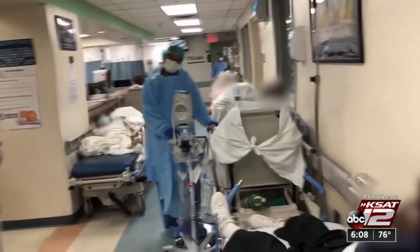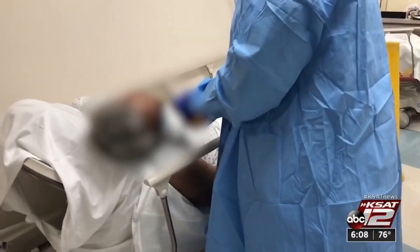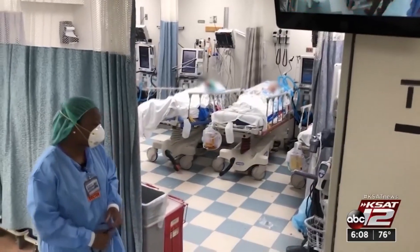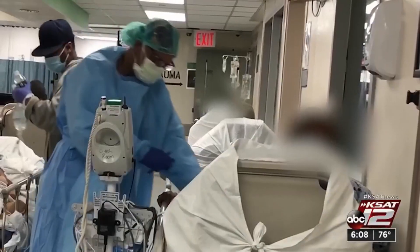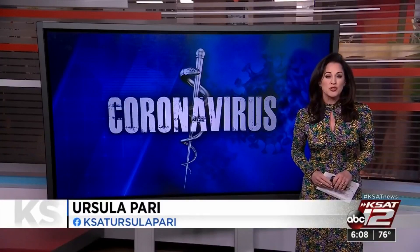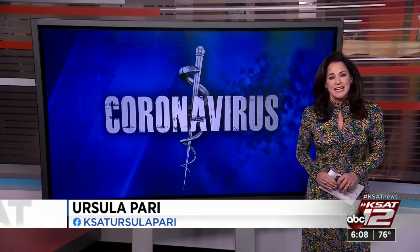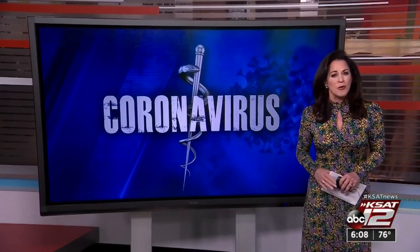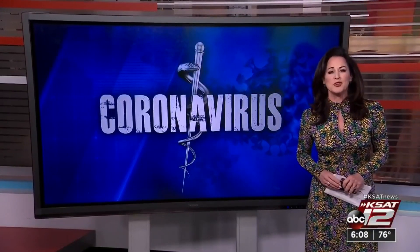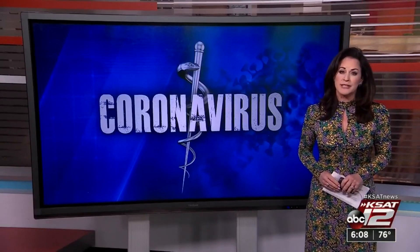COVID-19 patients were not used in this research, in part because initially there was fear that the procedure might easily spread the virus to the medical staff. Now they know how it can be contained during a tracheotomy. The UT Health San Antonio study was published in the Journal of the American Medical Association. Dr. Moriera says it's getting a lot of interest because one year into the pandemic, doctors were ready to start treating those with coronavirus the same as any other critically ill patient.